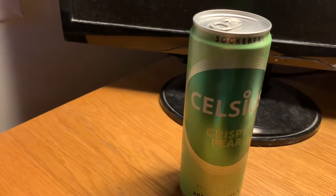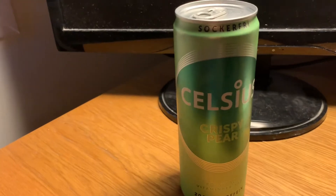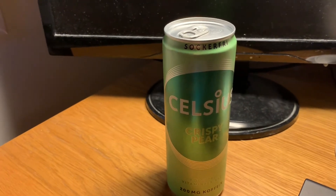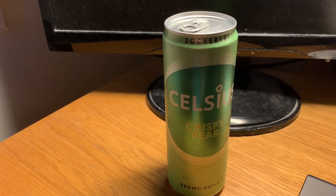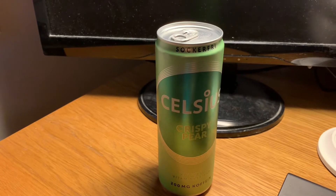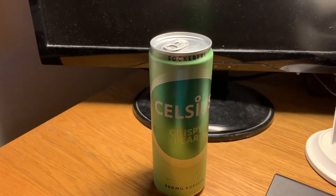I think this is the last one in my grocery store, at least. I'm not sure if I'm done with every Celsius I can find, but I'll try to find another one and review that too as well.